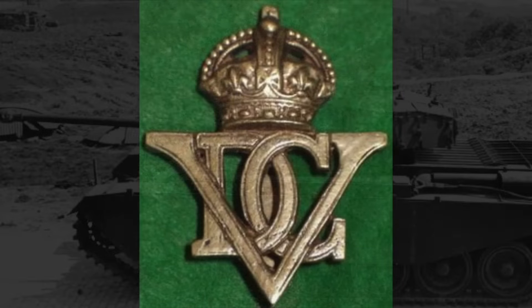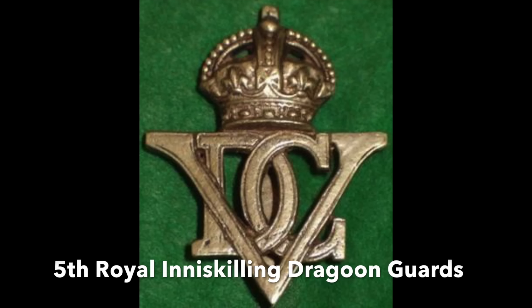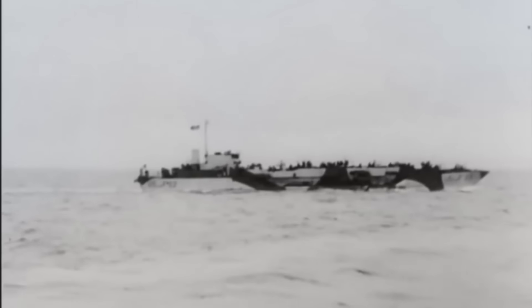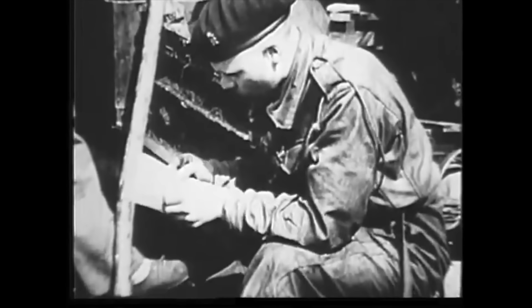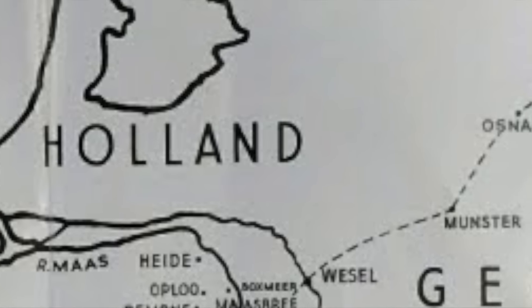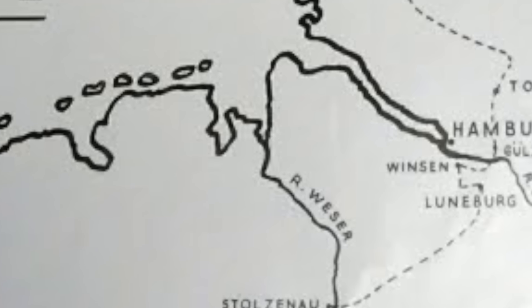The vehicles were assigned to the 5th Royal Inniskilling Dragoon Guards, an Irish cavalry regiment in the 22nd Armoured Brigade, stationed at Gribom, Germany. Leaving Southampton aboard landing ship tanks on the 14th of May 1945, the Centurions arrived at the Belgian port of Antwerp five days later. They were then driven nearly 400 miles under their own power across Belgium and the Netherlands to Gribom in Schleswig-Holstein, and delivered to the Inniskillings.